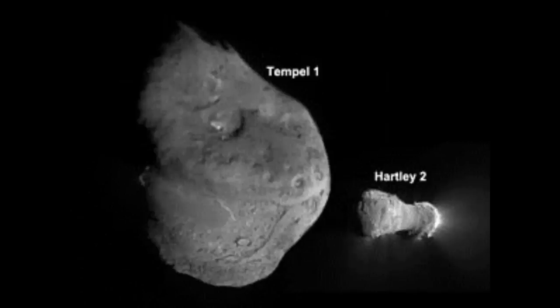Robotic spacecraft have given us our first close-up views of some comet nuclei, two of which are shown here. As you can see, they are not large enough to be made spherical by their own gravity, yet even these small objects show the scars of crater impacts. Comets have been described as dirty snowballs. They are made of various ices, including water ice, dust, some rocky material, and various chemical compounds.